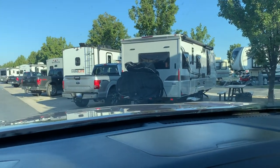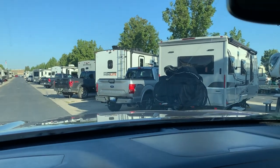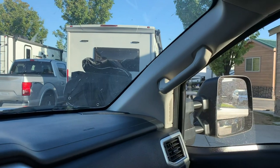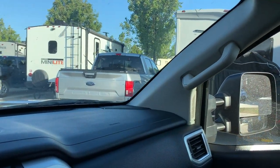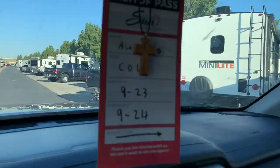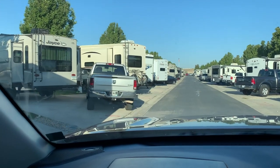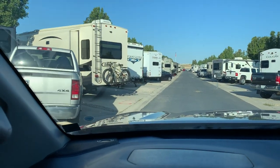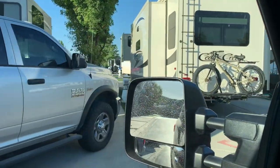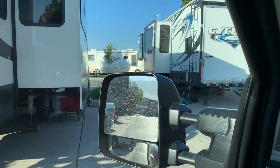So I just backed out of my spot here, and this is going to give you an idea of how packed in and tight everything is. That's our spot right there — look at our neighbor, almost on top of us. That's the way it is all the way through. It's just insane how packed in everybody is. I can't stress that enough.